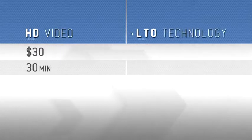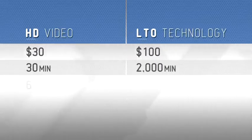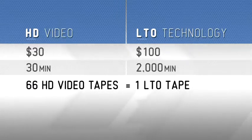We ultimately turned to LTO to archive all of our projects. It was a lifesaver for us. Before our use of LTO, the cost of an HD videotape was close to a dollar a minute. When you use LTO technology, you can put more than 2,000 minutes of HD content on a single tape that cost us less than $100. At that price, it's a no-brainer for archiving footage.